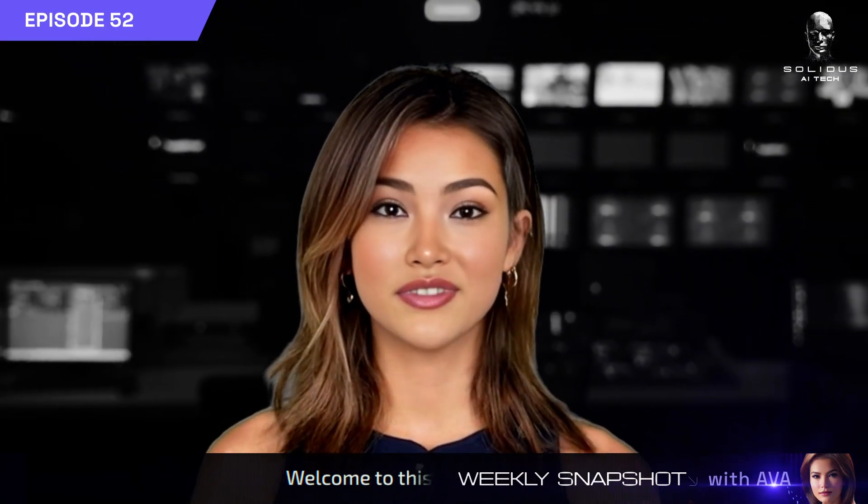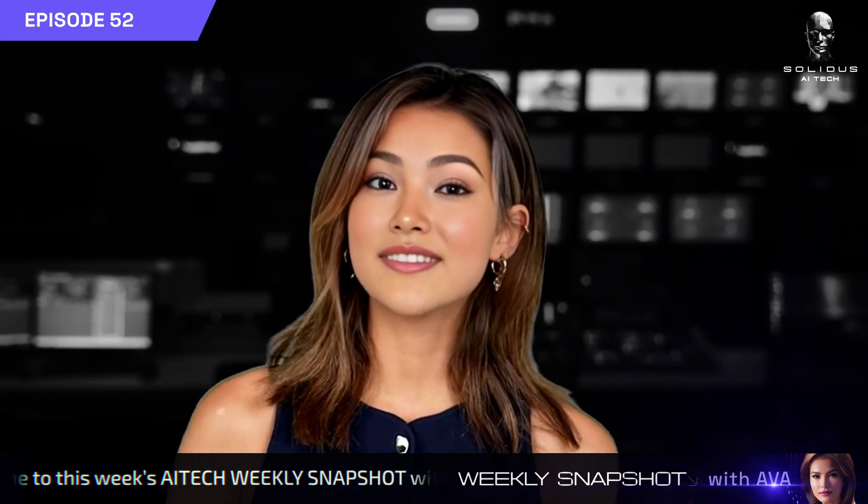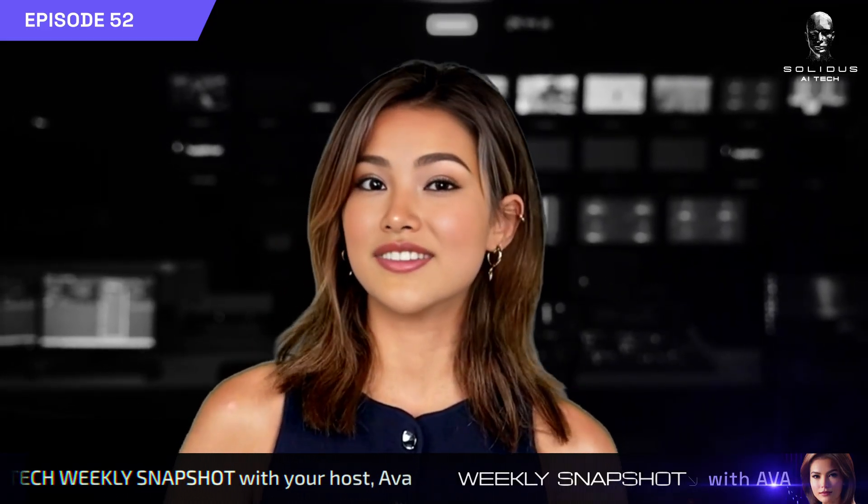Hey everyone, Ava here with your Solidus AI Tech weekly snapshot. Let's take a look at the latest updates across our ecosystem.